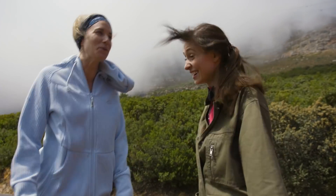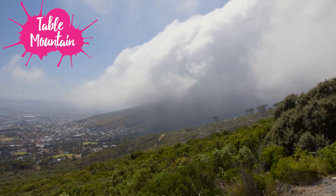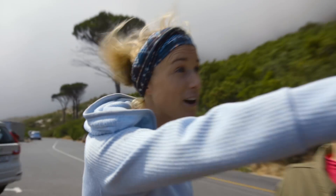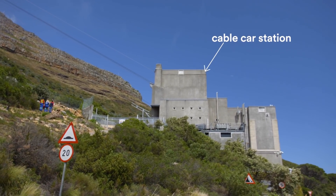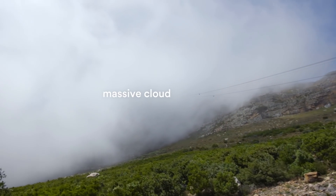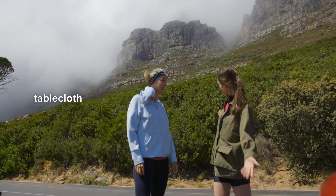It's super windy. Unfortunately, we might have to not do the Table Mountain hike anymore. As you can see, the cable car is even closed — on very windy days they shut it down. If we hike to the top, I think we'll be in a massive cloud and we won't see any views of the city. We have a name for that cloud: it's called the Tablecloth.